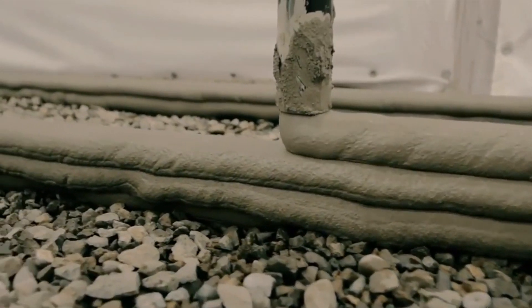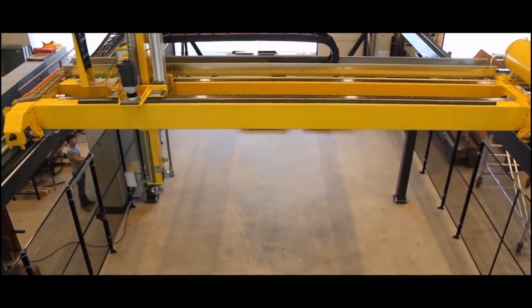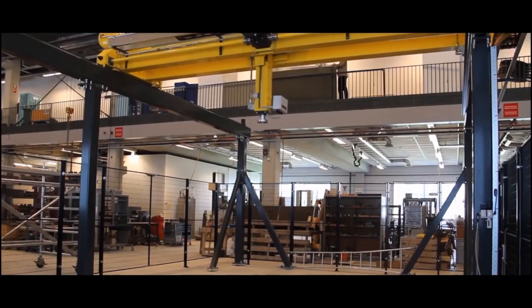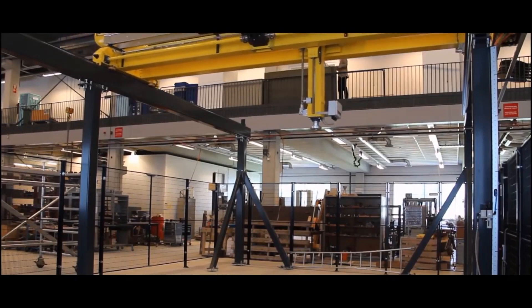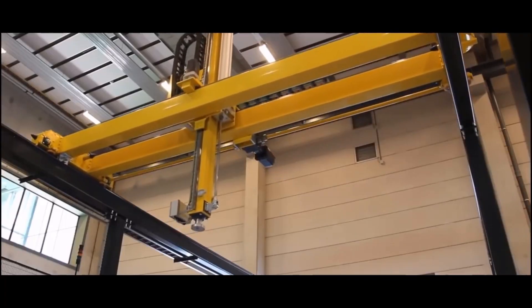These printers, specifically their nozzles, are able to move in multiple planes and are specifically designed to be very robust and hardy, as they generally need to operate outdoors on variable terrain.